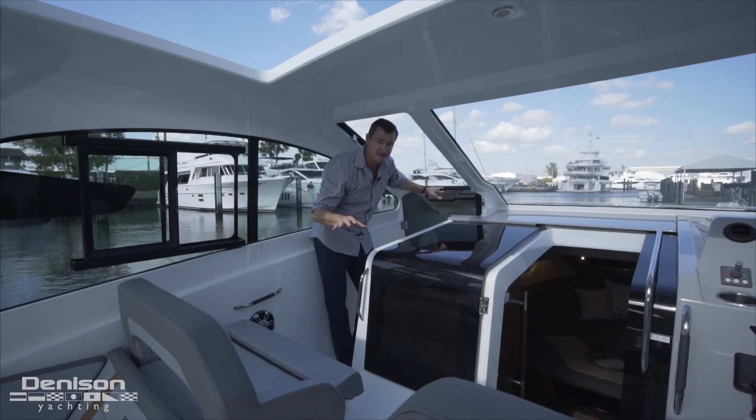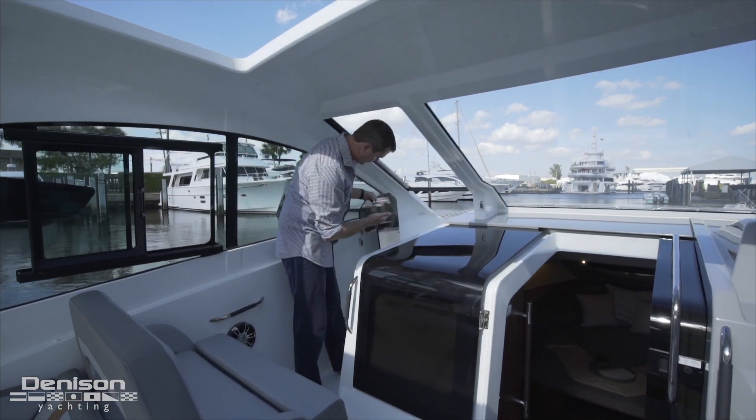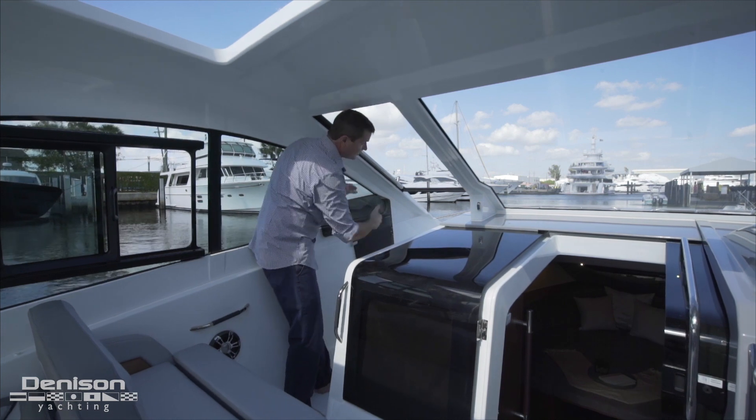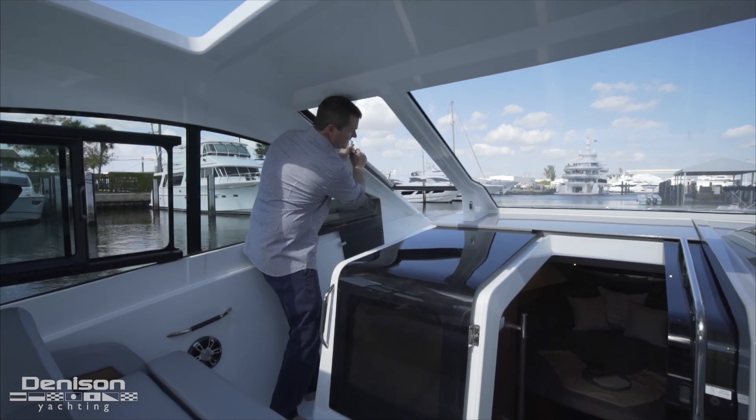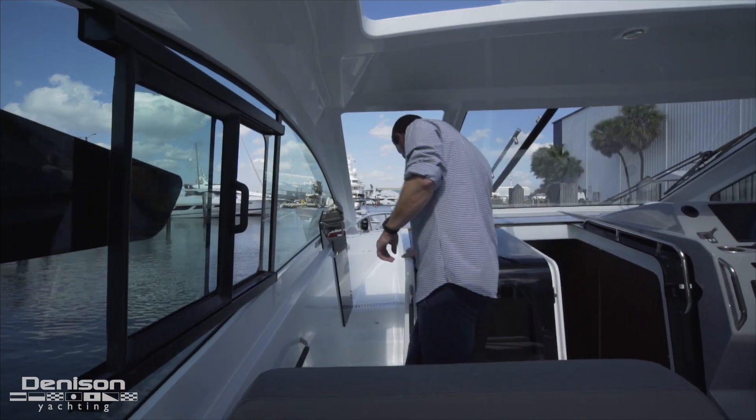Something I haven't seen in other boats is on the port side you can easily walk through. This opens up directly here and then the very solid windshield easily opens up as well, giving a nice walkway that's safe for kids and adults alike.